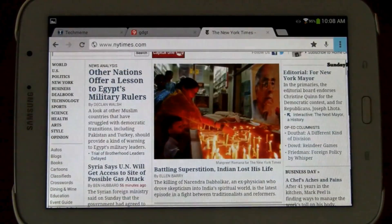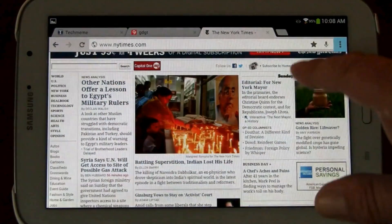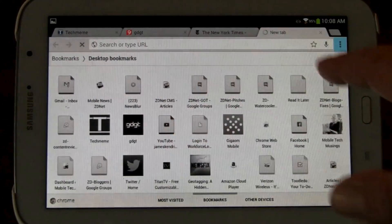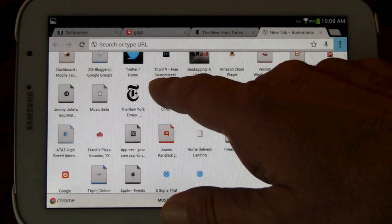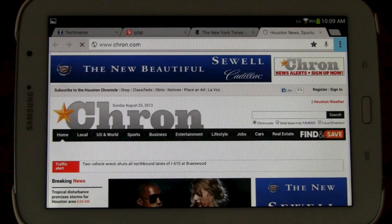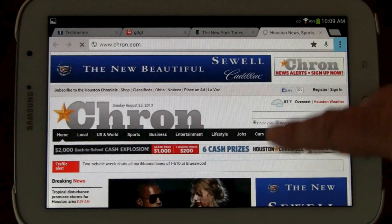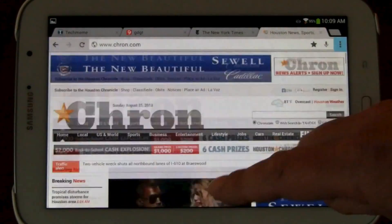Of course you've got your double tap which will blow it up just nicely so you can read it. This is running on a Galaxy Note 8.0 by the way, which is a real nice web browsing tablet with an 8-inch screen. Let's go to my Houston Chronicle, one of my favorite local news sites. It's also a very busy site but you can start reading it immediately.